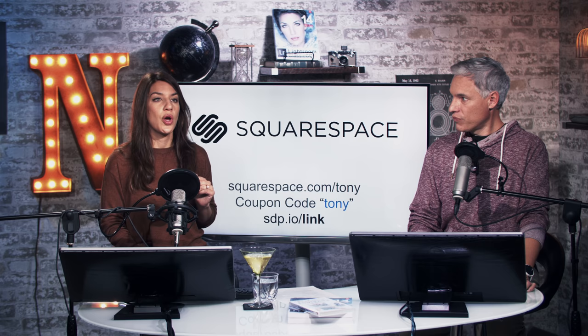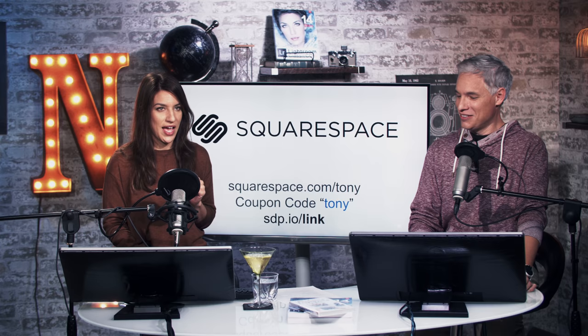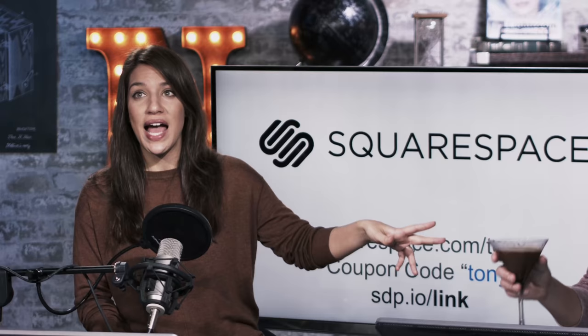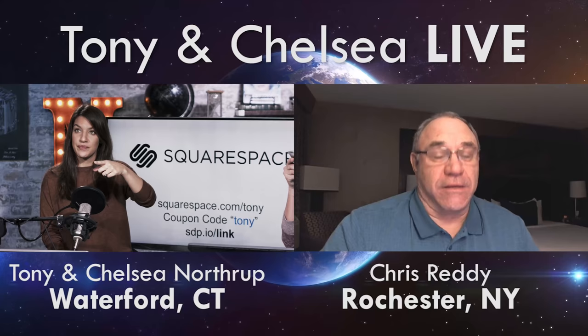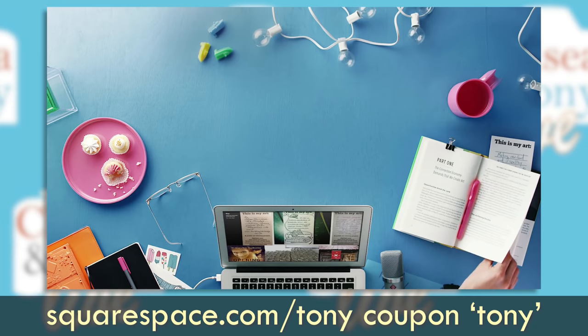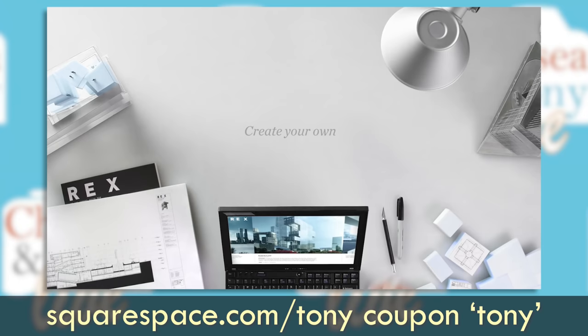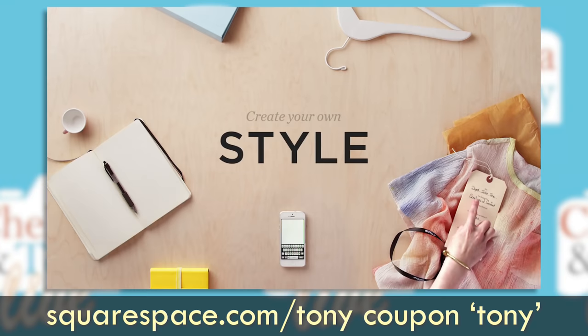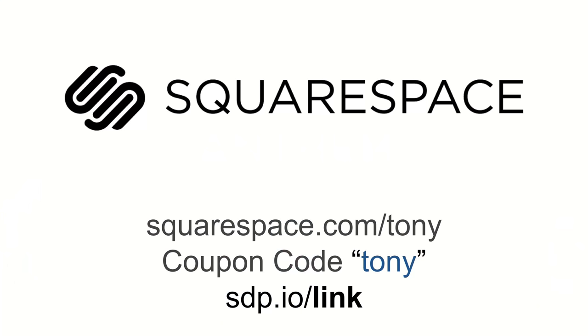While you're submitting those, we'll talk about our overlords and saviors — Squarespace. Tony and I both have Squarespace portfolios, and Tony went the extra mile. It's easy to use. You can get your free trial today — 14 days, no credit card needed, so you don't have to remember to cancel. If you like it, use the coupon code TONY to get 10% off. Go to squarespace.com/Tony. And if you have a Squarespace portfolio, you can submit it to sdp.io/link and we may review it.